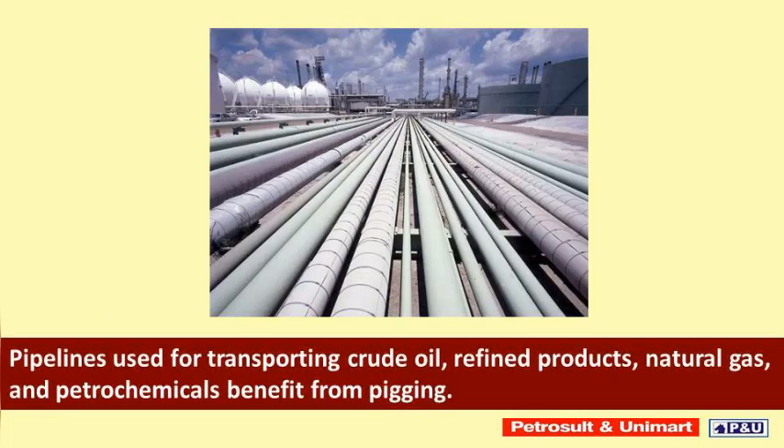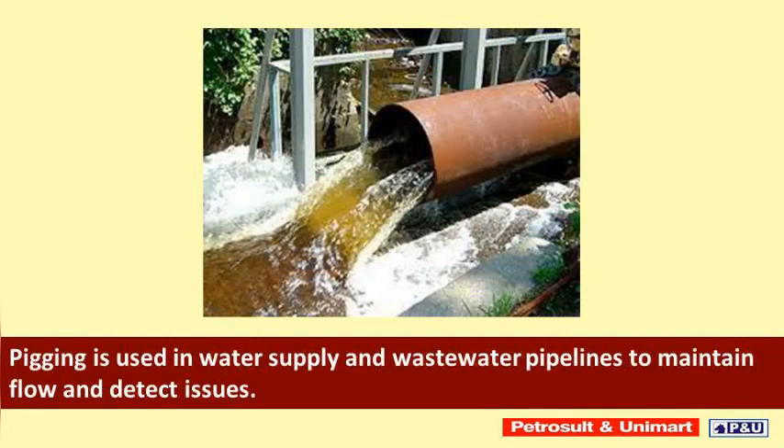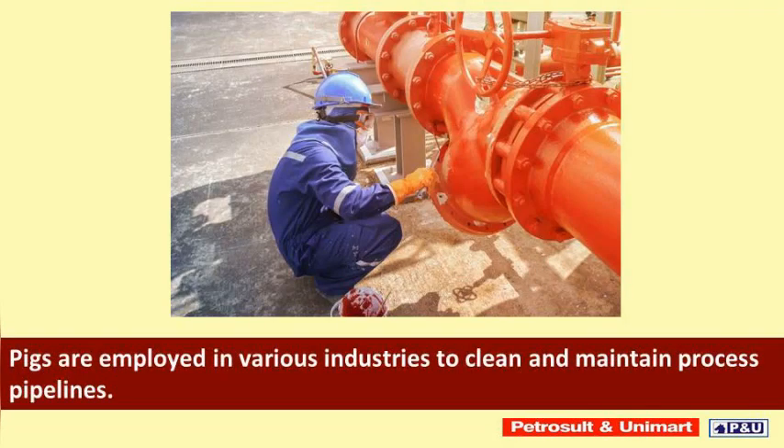Pipelines used for transporting crude oil, refined products, natural gas, and petrochemicals benefit from pigging. Pigging is also used in water supply and wastewater pipelines to maintain flow and detect issues, and pigs are employed in various industries to clean and maintain process pipelines.